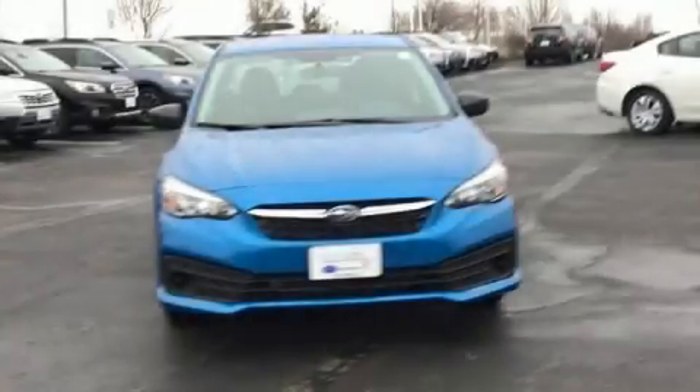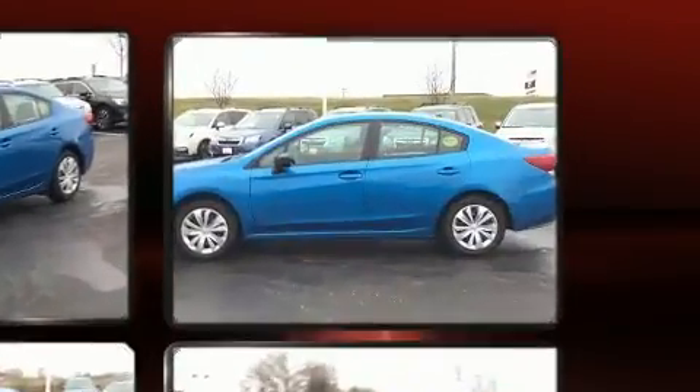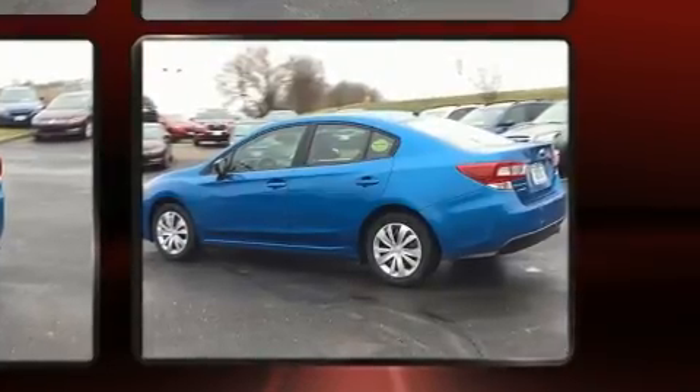Step into the 2020 Subaru Impreza with fewer than a thousand miles on the odometer. This four-door sedan prioritizes comfort, safety, and convenience. Under the hood you'll find a four-cylinder engine with more than 150 horsepower, and for added security,